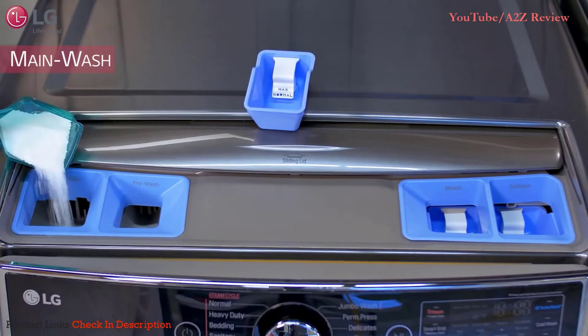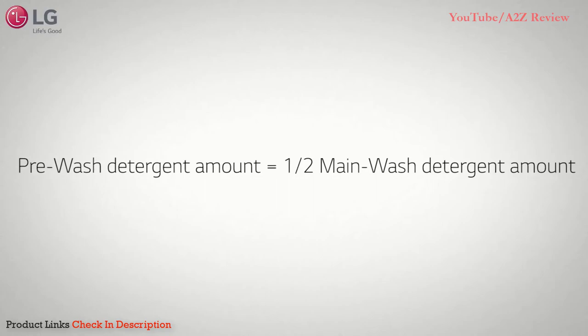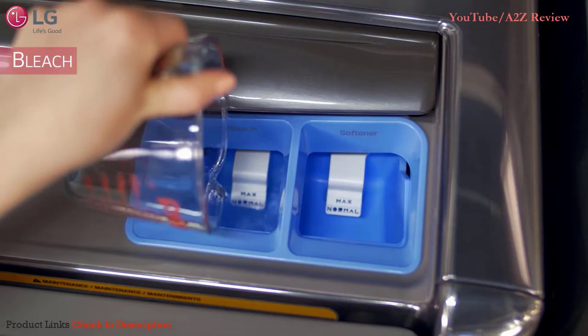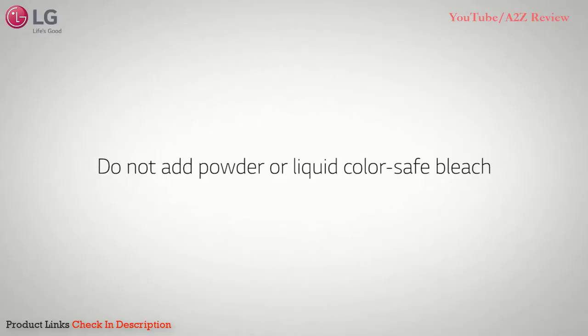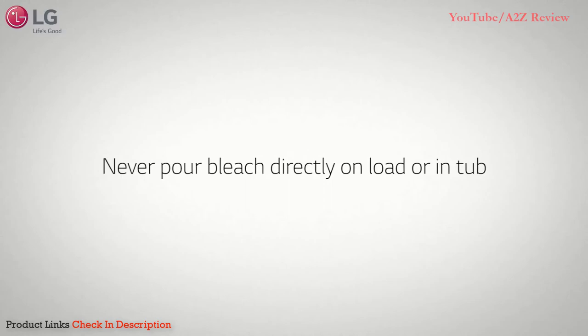When using the pre-wash option, add liquid or powder detergent to this compartment. The amount of detergent for the pre-wash option is half the amount of recommended detergent for the main wash cycle. If using bleach, use the manufacturer's recommended amount and do not exceed the maximum fill line. Do not add powder or liquid color-safe bleach, and never pour bleach directly onto the load or into the tub.